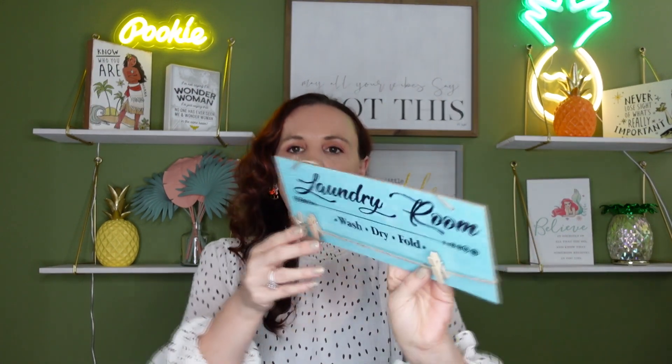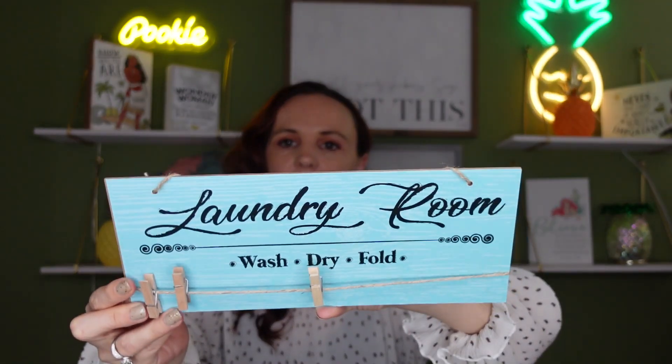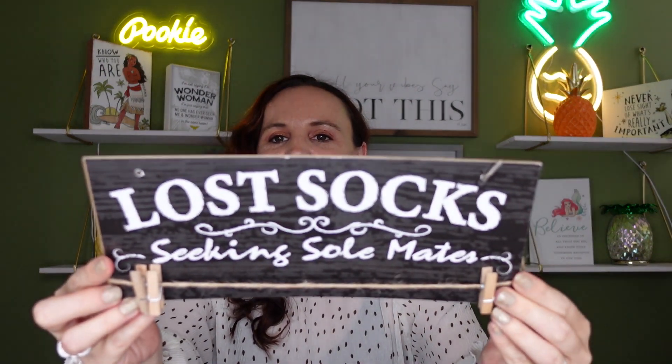I love this one — it says 'Laundry Room: Wash, Dry and Fold' and it has little clothespins on it. I usually take the clip off and stick it to the wall with 3M tape or just put it somewhere in the laundry room, and I'll put little notes on there or use it for socks. I also grabbed this one that says 'Lost Socks Seeking Soul Mates' — I love that! I love sayings. You can always add clothespins, which they also have at Dollar Tree.